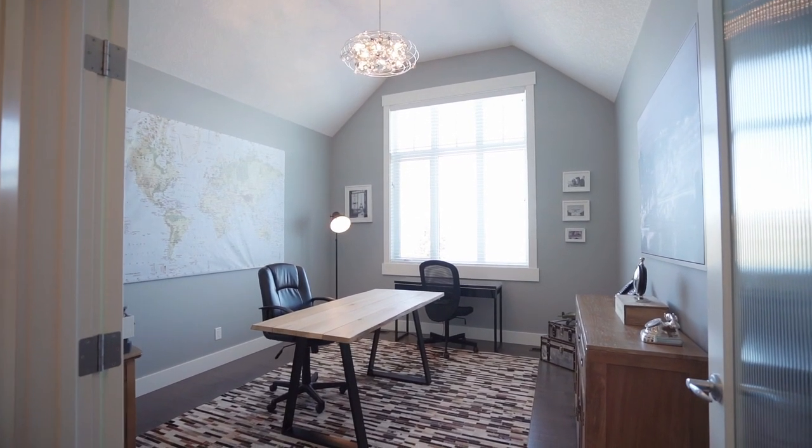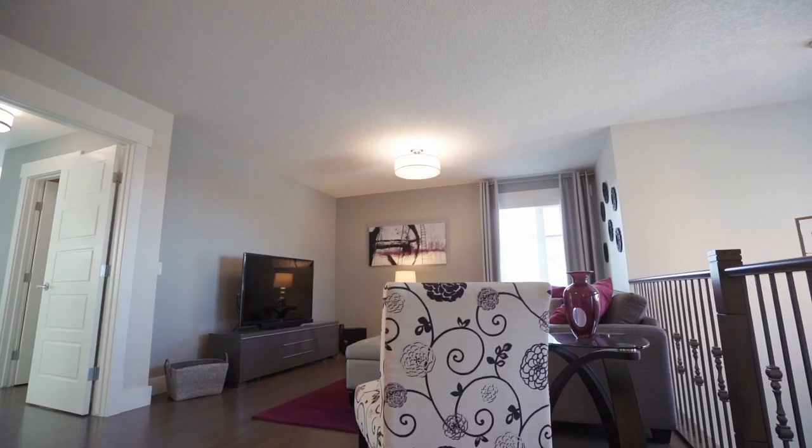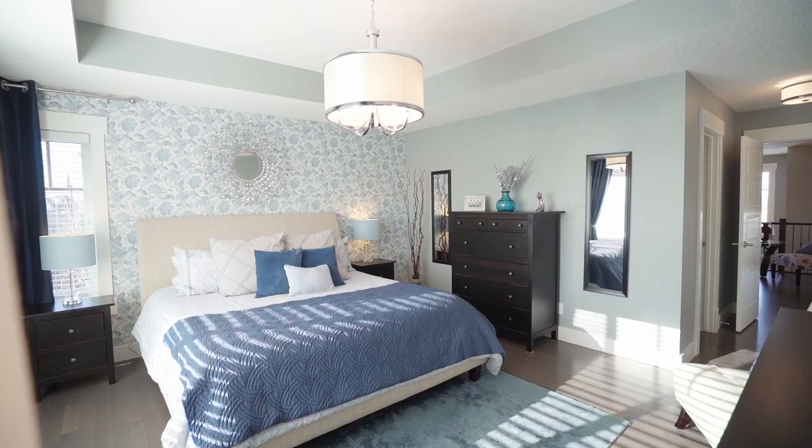Upstairs boasts a stunning office space that could be another bedroom or den, as well as a complete bonus room, plus the master and two more stunning secondary bedrooms.